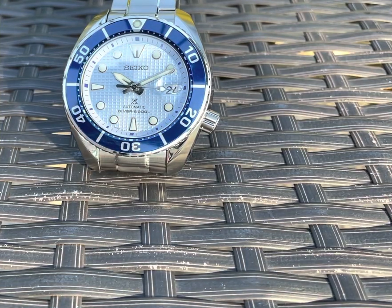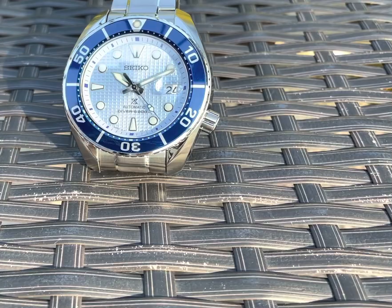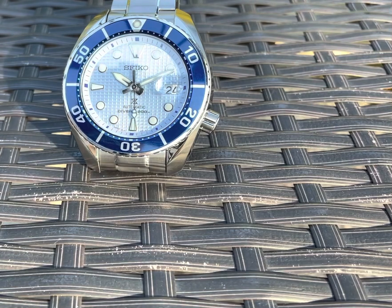Hi everyone, just want to do a quick video on this Seiko SBD179 Prospex Ice Diver that I purchased from Exquisite Timepieces, an authorized dealer in Naples, Florida.